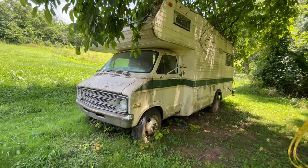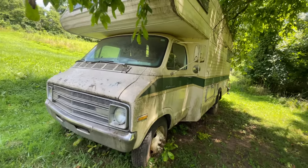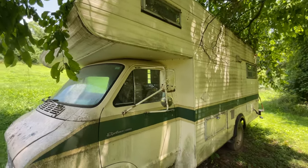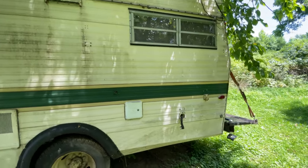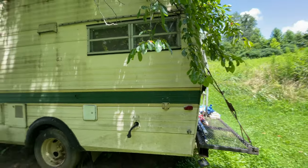Hey guys, I'm here with my buddy and we're looking at this Dodge Sportsman RV. We're going to haul it up the road to his property and we're going to take a look at it and see if it is a trash or treasure RV find.